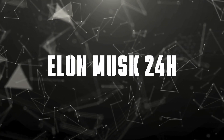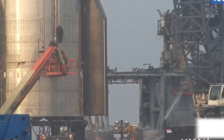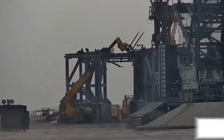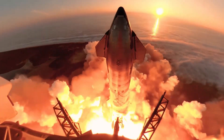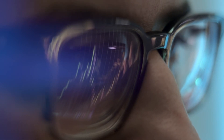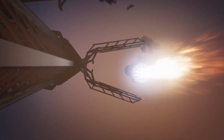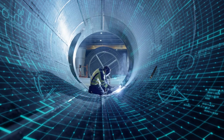Welcome to Elon Musk 24 Hours, where we bring you the latest innovations reshaping the future of space exploration. The story of Launchpad B begins with an ambitious deadline: January 28th next year. What makes this new launch system truly revolutionary lies beneath the surface, quite literally. The dual flame bucket system represents the most significant advancement in launchpad technology since the Saturn V era. Let's break down the engineering marvel taking shape at Starbase.